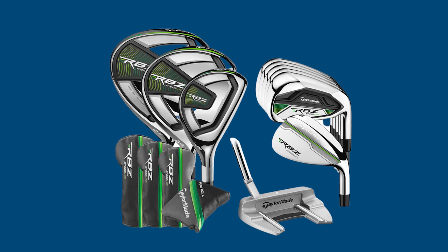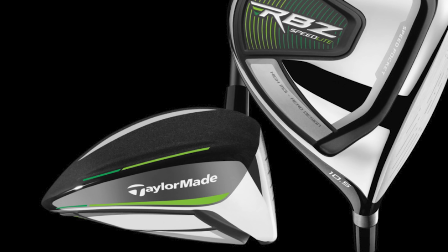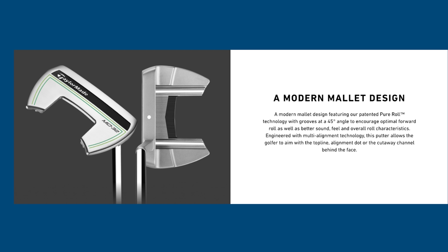It includes a 6-iron, two hybrids, two fairway woods — and I like that. Having more help toward the top end of the bag is where most of us need it. It also includes a driver, a putter, and a trolley bag. These clubs look premium and wouldn't look out of place. Nobody would think you bought a package set — they'd just think you went down the TaylorMade route, which I like.